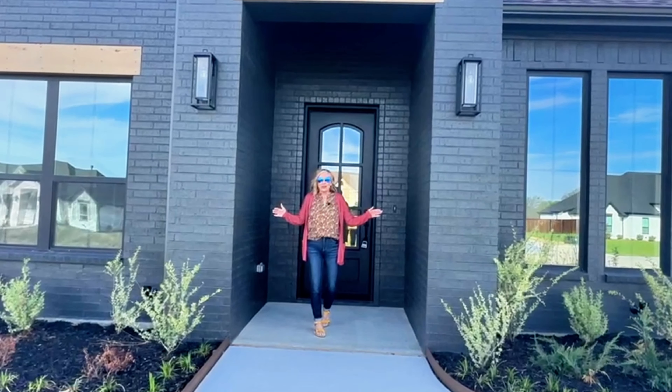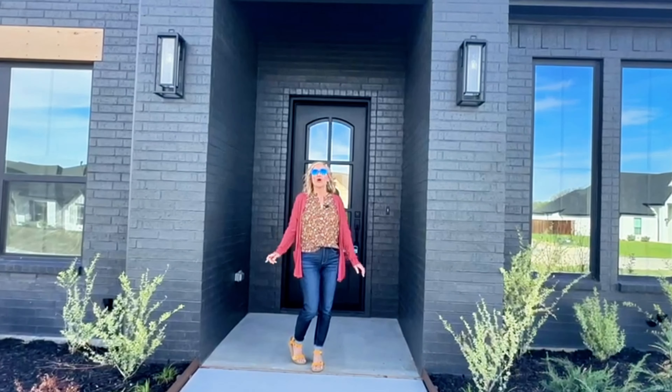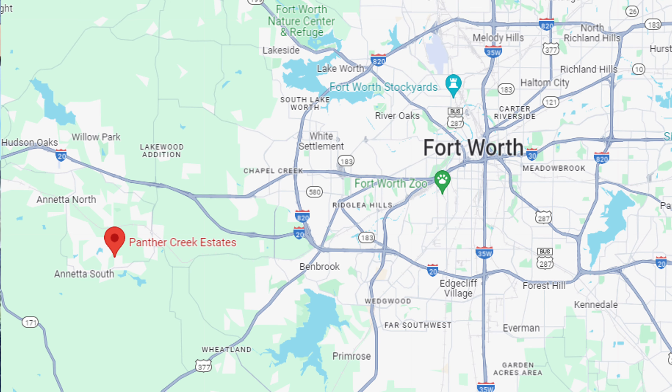Welcome to this brand new Kudo home. Come on in and let's check out what Kudo has to offer right here in Aledo, Texas.